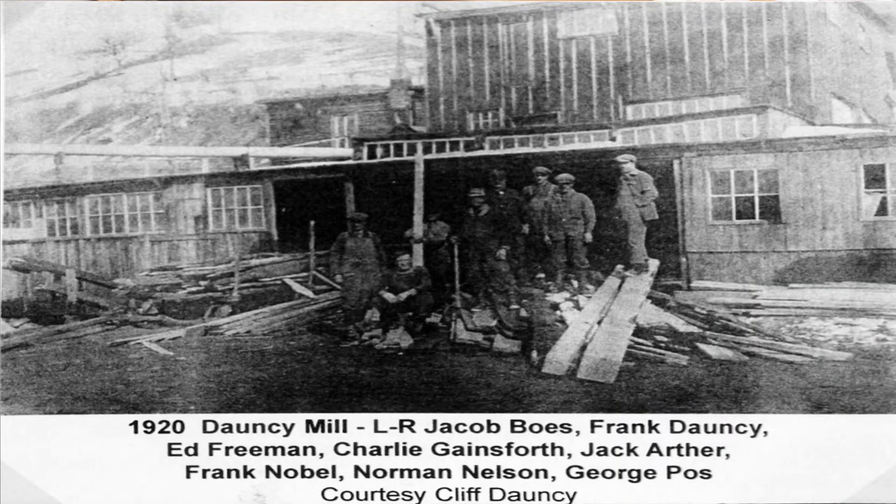Here's another image sent to me from the Bangate collection. It shows the Downsie Mill in 1920, with some of the workmen standing out front. Frank Downsie, the owner, is second from the left and is seated. Jacob Bowes is just to his immediate right. Charlie Gainforth, Downsie's brother-in-law, is second to his left. What a great picture.